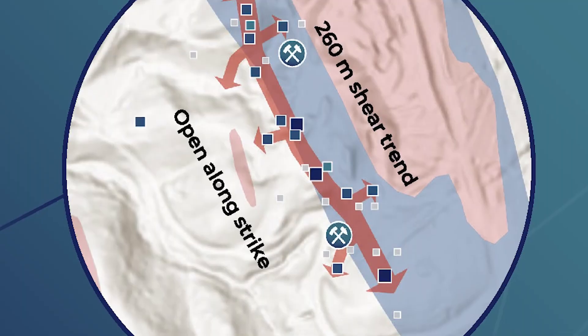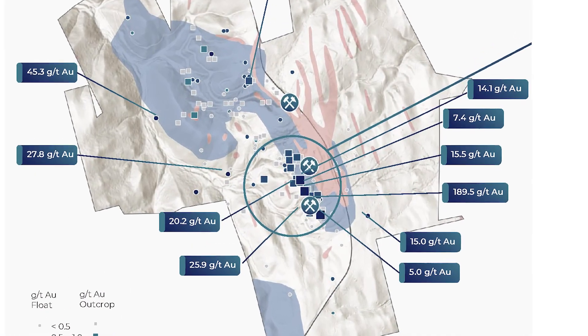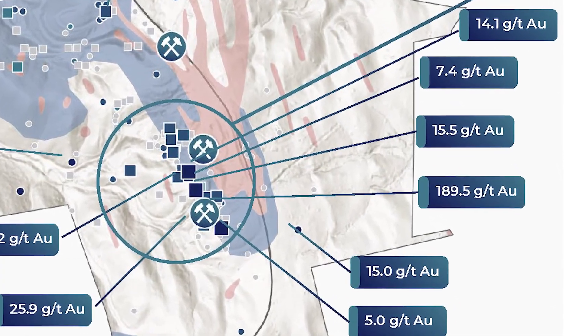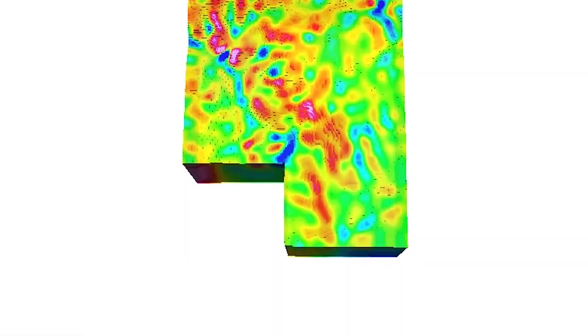Surface work this spring defined a 260-meter gold horizon with chip samples up to 14 grams a ton in bedrock and float up to 189.5 grams a ton. New UAV magnetic data backs a 1-kilometer-plus corridor and highlights structural breaks that help pick pads in all directions.